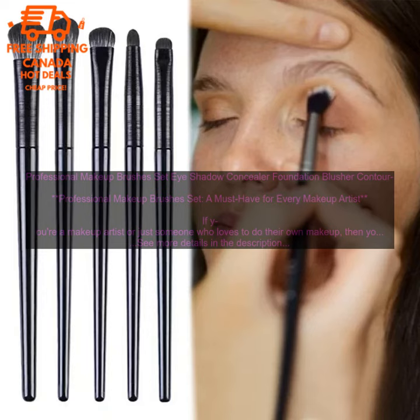If you're looking for a professional makeup brushes set that will last, then this is a great option for you. It's perfect for makeup artists and anyone who loves to do their own makeup.